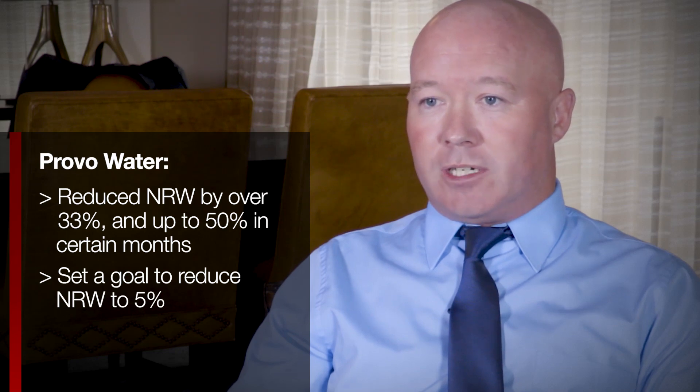We managed within six months to reduce our NRW by over a third, and close to 50% for certain months. Our long-term aim is to get NRW down to 5%, which is really a world-class level for NRW.